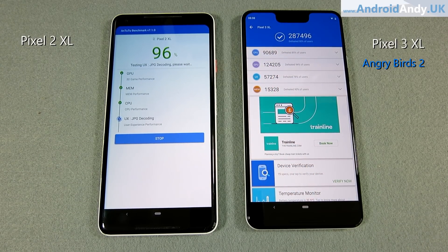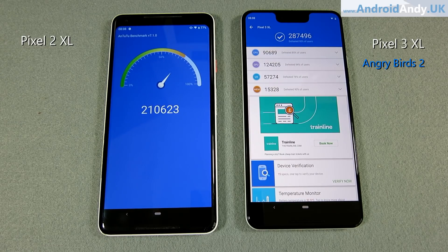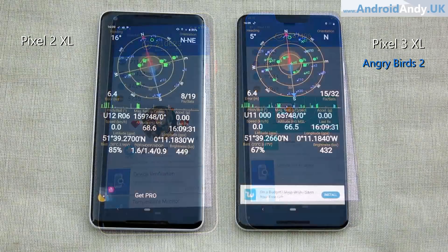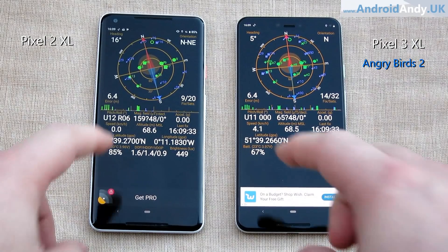We've got the result for the 3 XL: basically 287,000, which is pretty good. And the 2 XL comes in at 210,000, so a clear difference there. Interestingly, the memory is one of the big differences — it's only about 5,000 on the 2 XL and 15,000 on the 3 XL. Definitely the 3 XL is the winner of the benchmark.